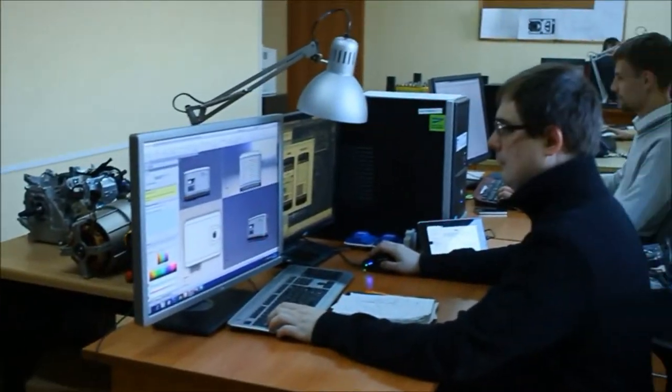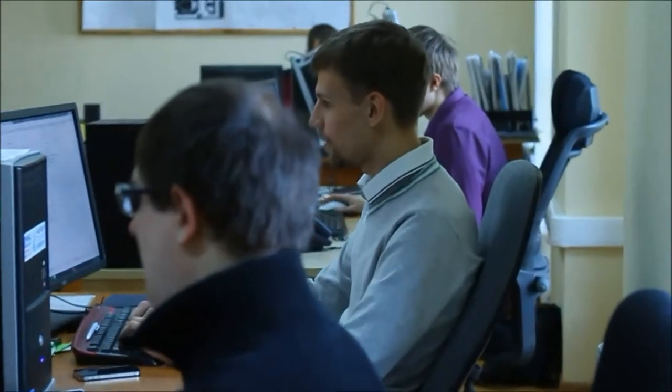Working together, we exchange ideas, find new ways to better our invention, doing everything we can to deliver you our generator. Behind every successful project stands a good team.